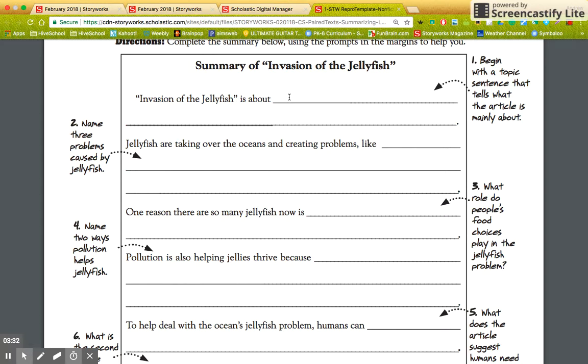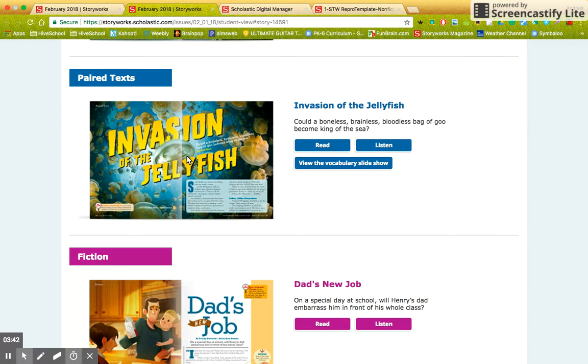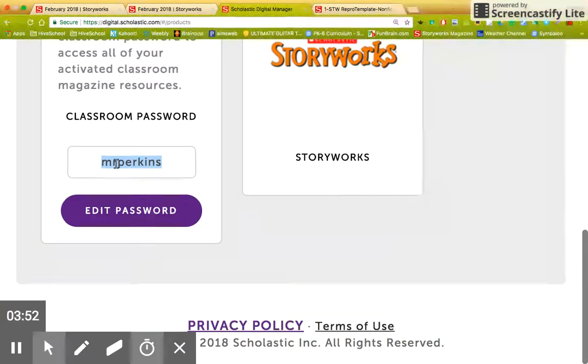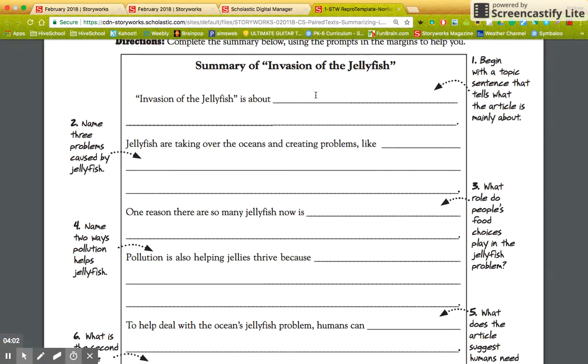I will also give you my summary of Invasion of the Jellyfish. To recap: we're going to go to Invasion of the Jellyfish by going to storyworks.scholastic.com, clicking on student sign-in, typing in the password Mr. Perkins, then scrolling down to read and listen. Then we're going to focus on the writing guide — follow all the questions — and put it into the document I give you in Google Classroom.